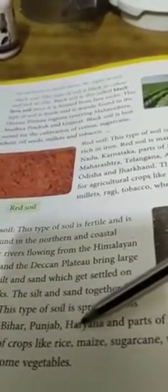Next is alluvial soil. This type of soil is fertile and it is mostly found in Uttar Pradesh, Bihar, Punjab, Haryana, and parts of Gujarat. It is suitable for cultivation of crops like rice, maize, sugarcane, beet, tobacco, pulses, groundnuts, and some vegetables.